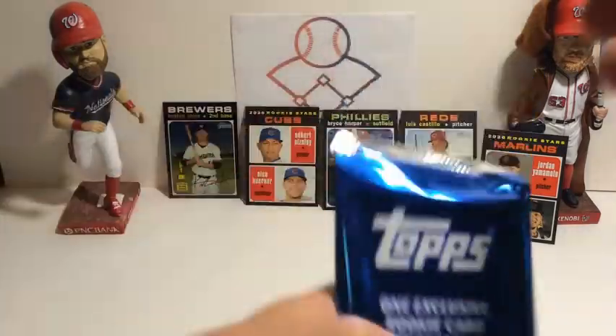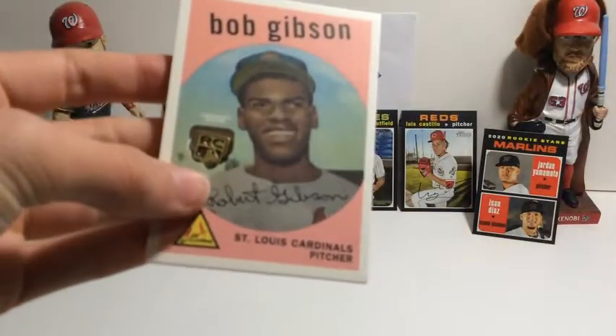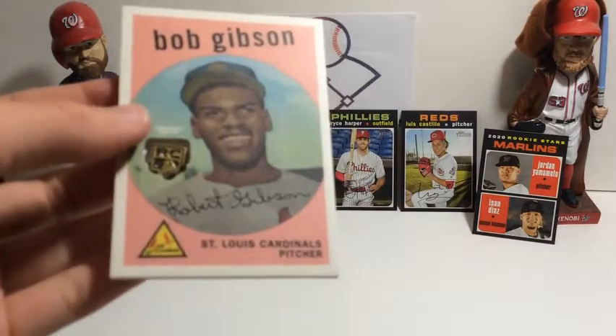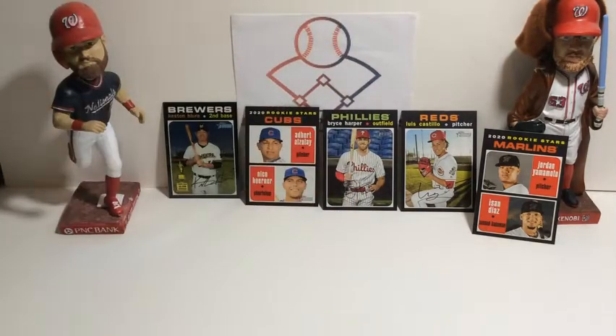Now it's time to open up our exclusive medallion card — let's see who it will be. Bob Gibson! That's a really cool card. Sadly, the medallion is very off-center, so it's definitely not going to be worth anything.